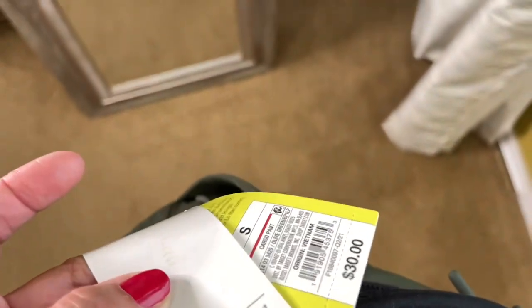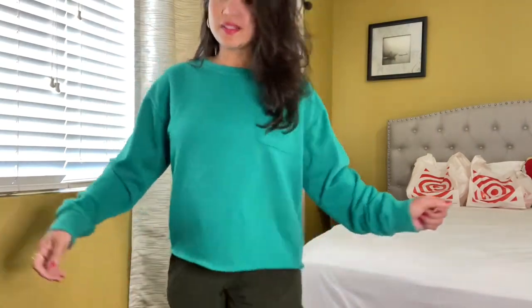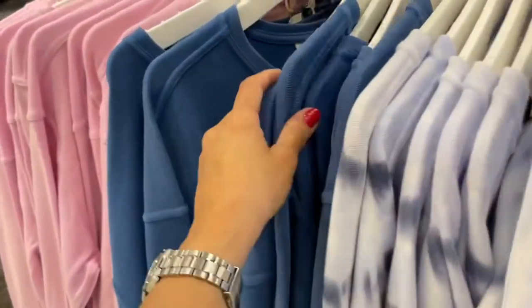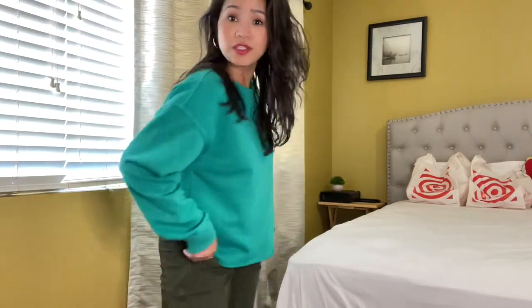I'm wearing it in size small and it's $30. This is another Universal Thread piece — I wore it with the pants I just had. It's on sale for $20 and they have different colors: tie-dye, blue, and pink. They are very soft and comfy. This green one is very comfortable. I'm pairing it with the All in Motion pants I got. It's a really good deal and really soft. I like how they make all their clothing so soft right now because that's what we want — it's all about comfort and confidence.